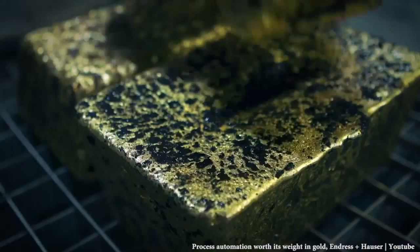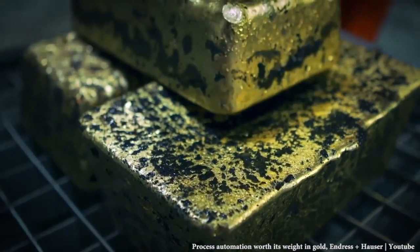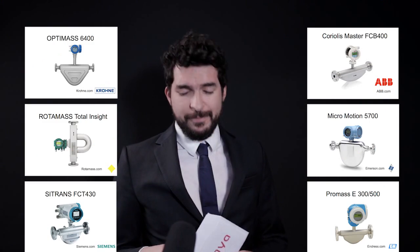This week in Visaya Weekly we get some gold rush. You choose your favorite Coriolis flow meter.